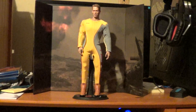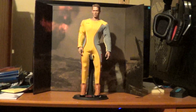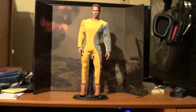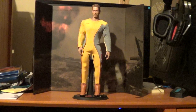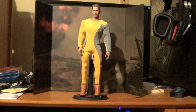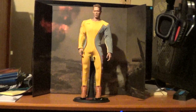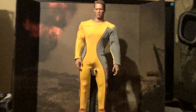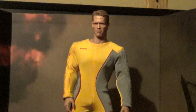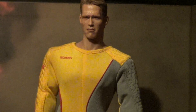It is a 1.6 custom Ben Richards from The Running Man. Basically, I believe this is a kit that somebody made with the suit, the shoes, the head sculpt, and then they also had the Hot Toys body. I've been looking for this for a while — it's been kind of pricey and I just couldn't afford it, but I luckily found somebody selling it at a reasonable price.